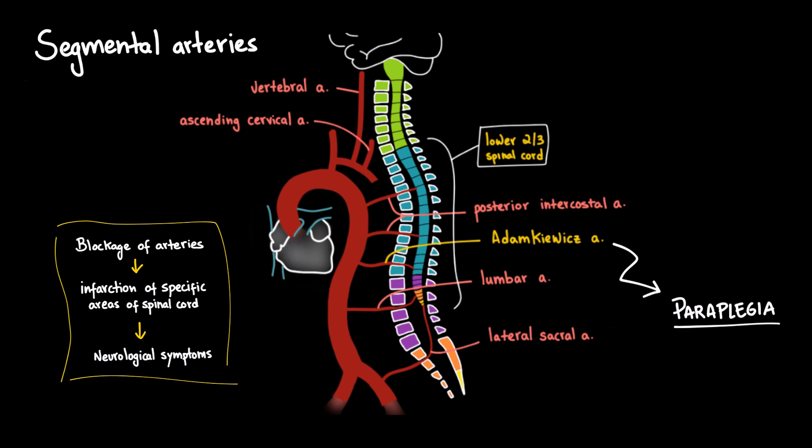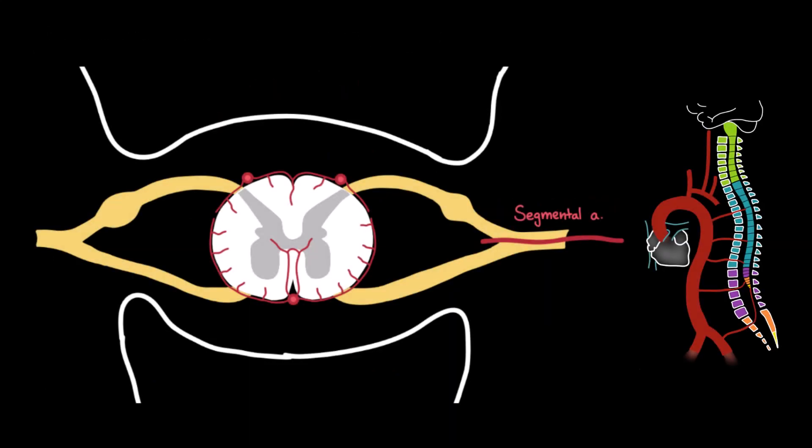There are other clinical spinal cord syndromes that we will discuss in another video. The segmental arteries travel toward the spinal cord and bifurcate into the anterior and posterior radicular arteries. These radicular arteries enter the vertebral canal and help reinforce the anterior and posterior spinal arteries, supporting blood supply to the spinal cord at multiple levels.